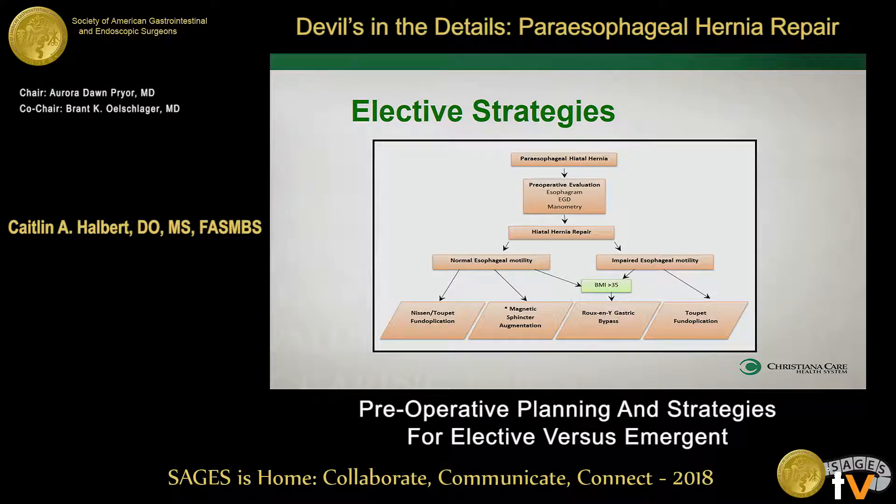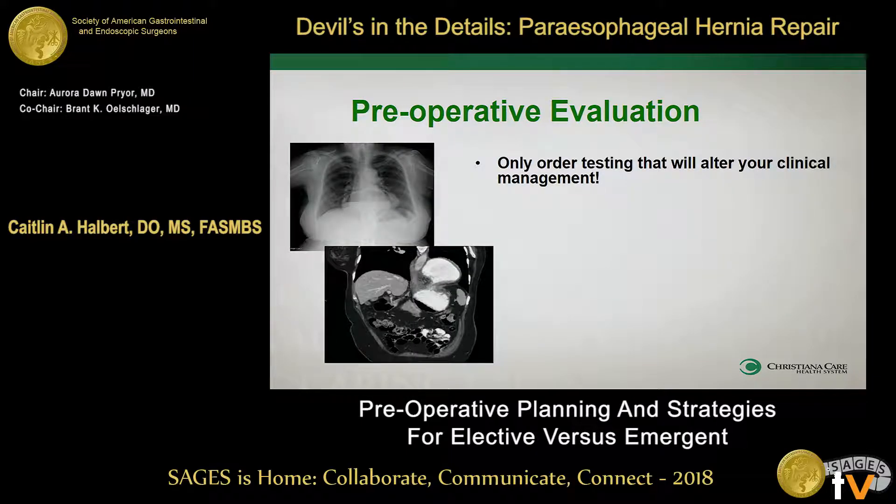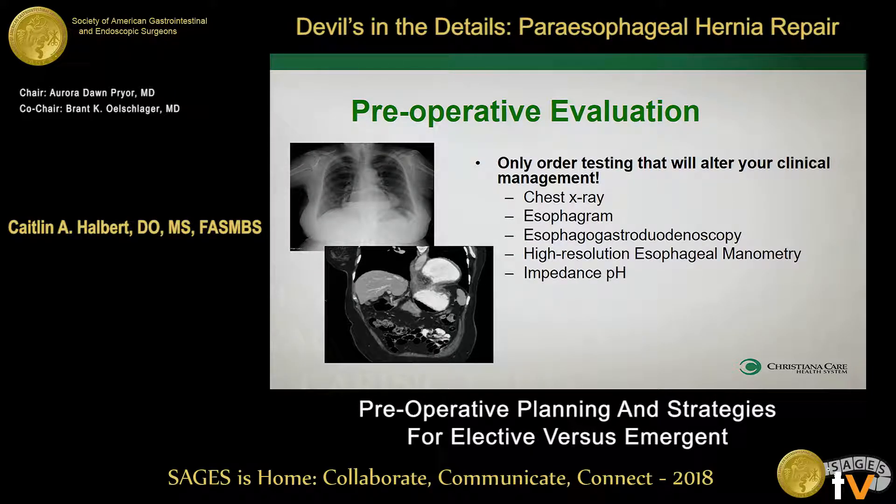So this is the algorithm I tend to think about when working up a patient with a paraesophageal hernia. We're going to first tackle the preoperative evaluation block, because it's always a question of what to get, what's useful, what's not useful. The important thing to remember is you only want to order what you need. You don't want to be getting all these extra tests that really aren't going to give you any benefit when you're talking about your operative intervention.